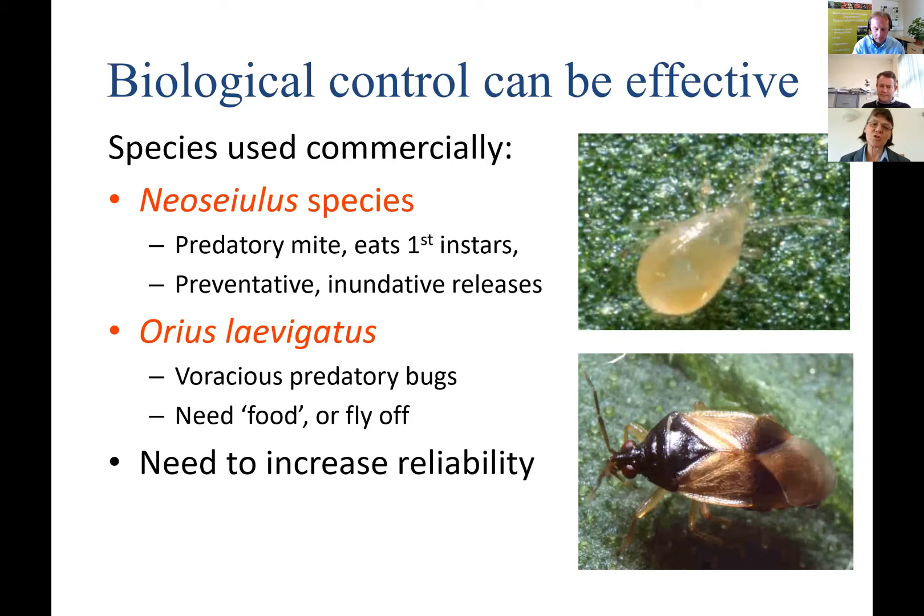Biological control relies on preventative inundative releases. Neoseiulus cucumeris will feed on pollen, so for crops with pollen you can establish a resident population, but without pollen you need to keep applying regularly. There's another fantastic predator called Amblyseius aurentius — typically Aurentius levigatus — a voracious predatory bug feeding on a number of different pest species. It needs food to stay in the crop otherwise it will fly off, and it has temperature thresholds: below 15°C you won't get good establishment, so it's not suitable for winter or unheated crops.